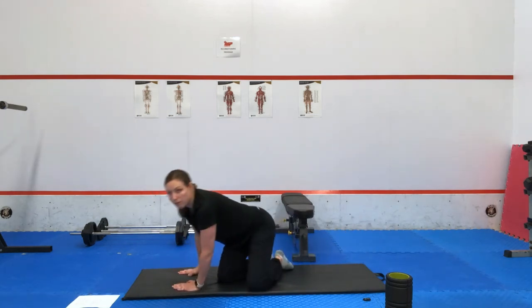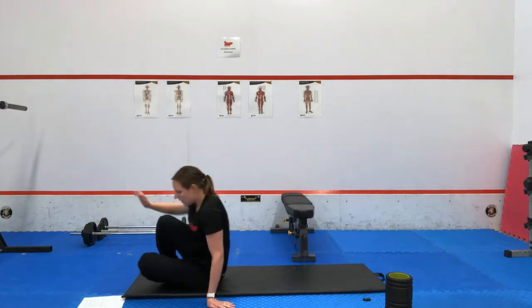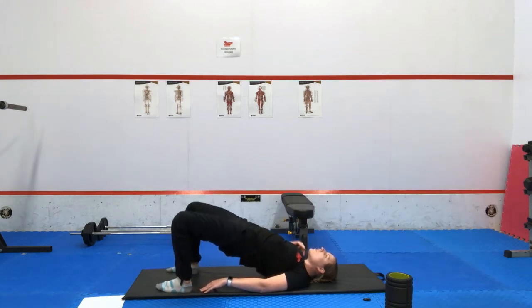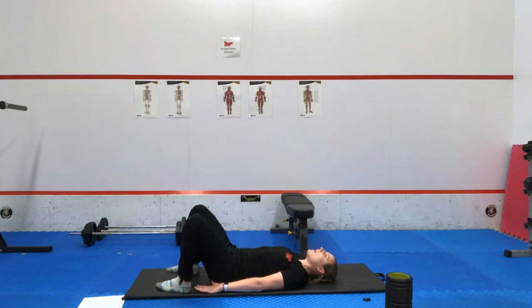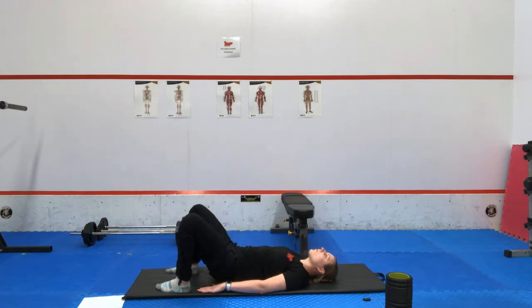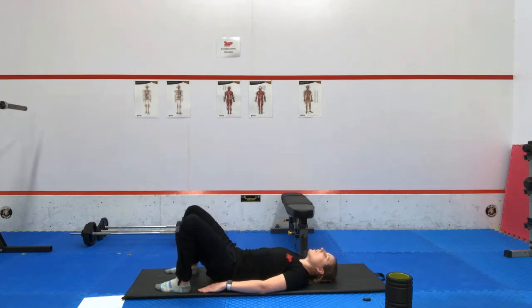The next one is a glute bridge. Lying on your back, hands at the side, knees bent, hips down. All we're going to do is press up through the hips — trying to create a straight line from shoulders, hips, all the way through to the knees. Then coming back down. Breathing can be worked into this exercise as well — inhale to lift, exhale to lower. We can go for eight reps of that exercise.